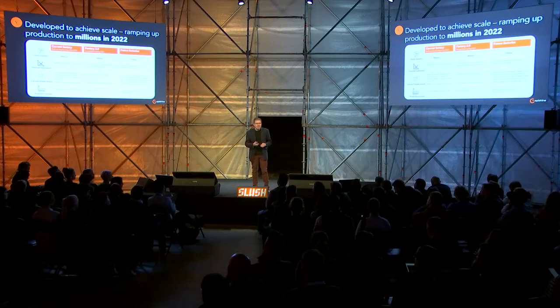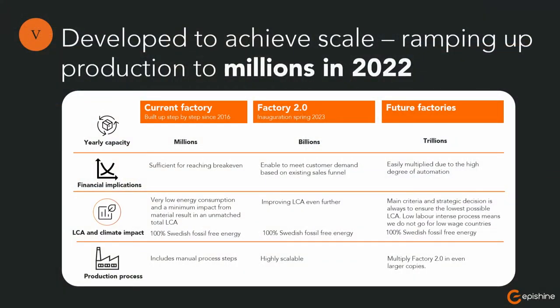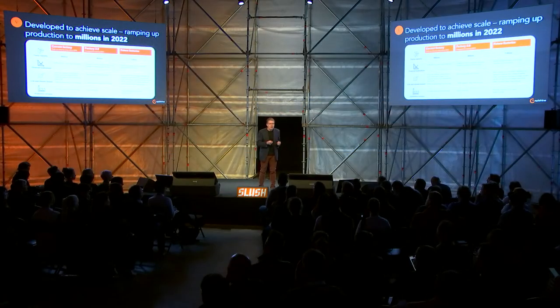We have built our first factory in Sweden — a zero-carbon factory. The first factory has the capacity of millions of our first small solar cells that could be in different sizes. And we are already now building our second factory, also in Linköping, Sweden, that will have the capacity of billions of small solar cells per year.